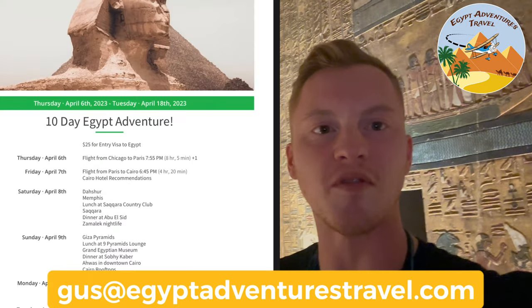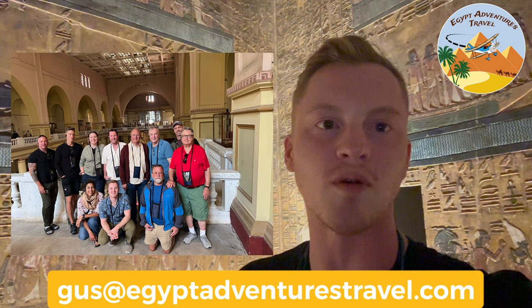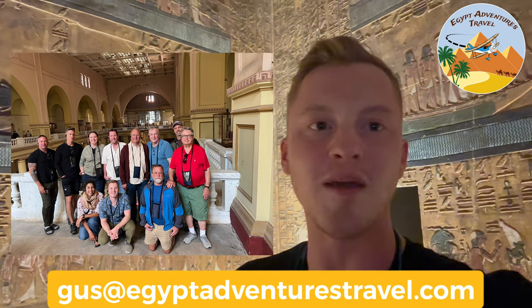Is Seti the First's tomb worth the expensive ticket price to visit? I'm Gus with Egypt Adventures Travel. I create custom itineraries for trips to Egypt, connect travelers with vetted and trusted local guides, and I also lead private tours and group tours. Send me an email at any time: gus@egyptadventurestravel.com. Now let's talk about how to visit Seti the First's tomb so you can decide if this tomb is worth it for you when you are in Luxor.